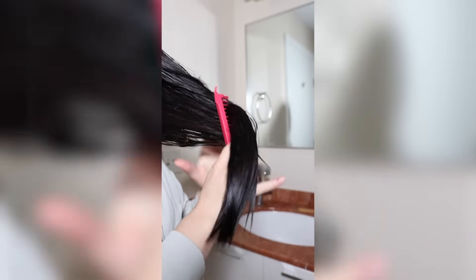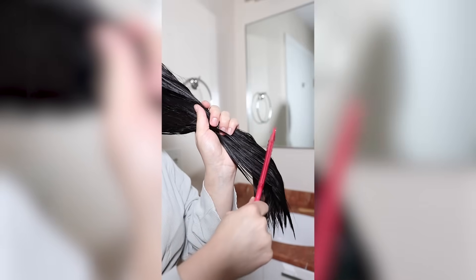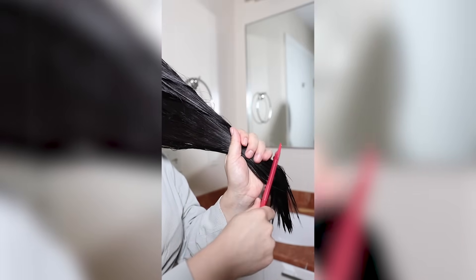After applying the mask, I gently comb through my hair with a wide-tooth comb. This step is super important because it ensures the product is evenly distributed. Combing your hair while it's damp and coated in the mask also acts as a detangler and makes the washing process so much easier.